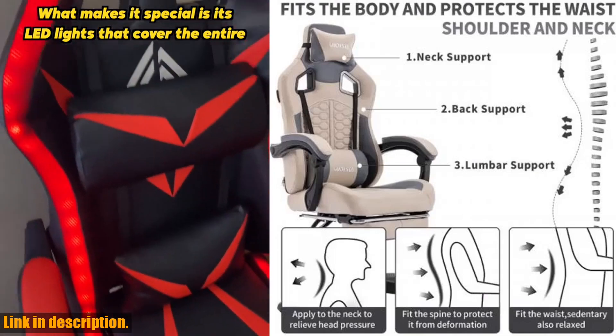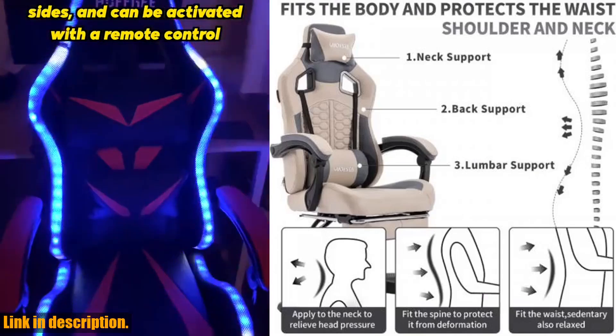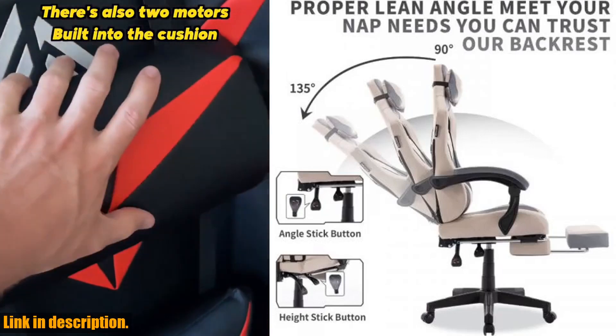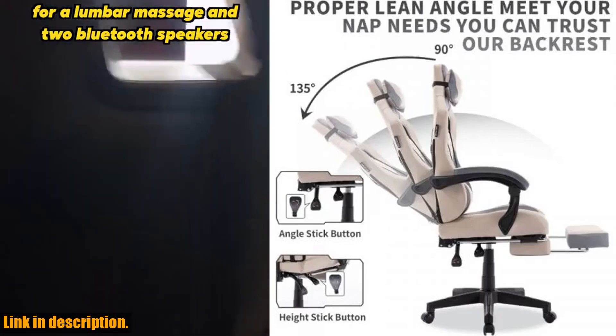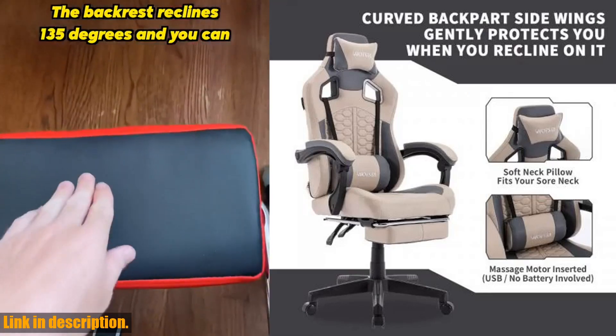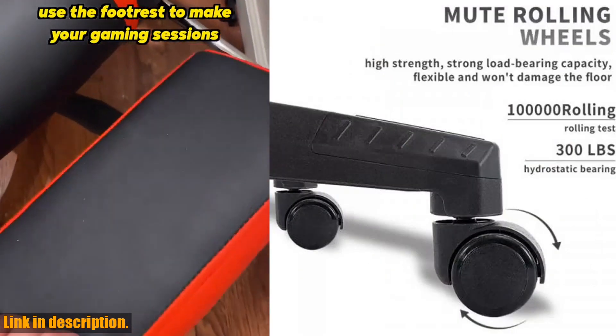This chair is a game changer, no pun intended. Not only does it provide the perfect support for those long gaming sessions, but it also comes with a built-in massage function, ergonomic design, and all the comfort features you need for hours of uninterrupted gaming. Let's start with the massage function.